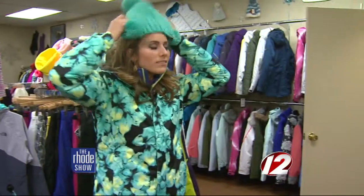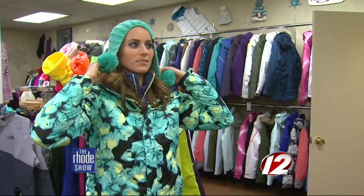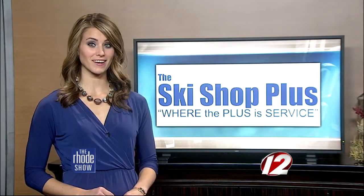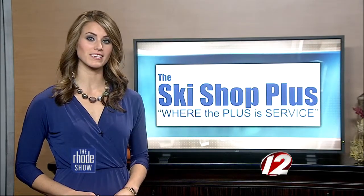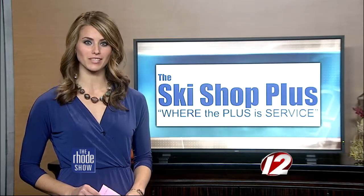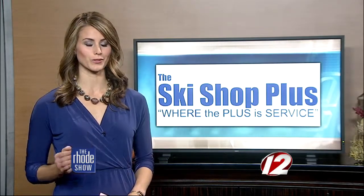Most of the guys that work for me do it as a second job or just for fun. We try to put you in the right product for the right person for the right activity. As we mentioned in the segment, the Ski Shop Plus is in its 35th year, and you can join in on the celebration by visiting the shop this weekend. They're offering exclusive savings from November 14th through the 16th.